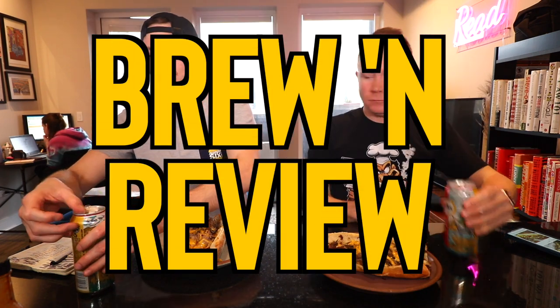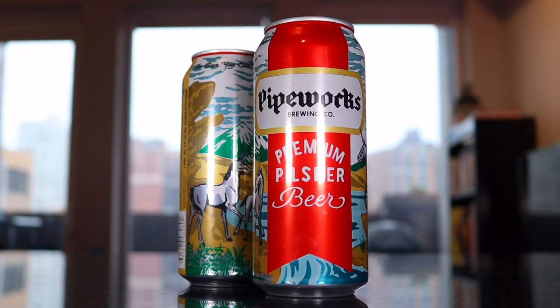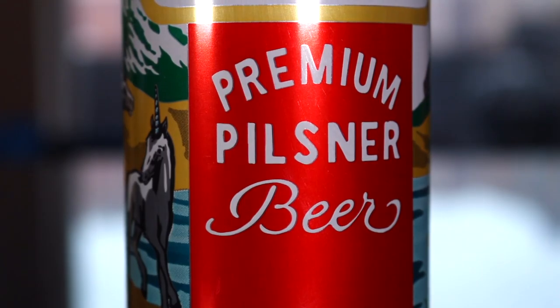When I'm on the internet, I'm watching Brew and School. This is Pipeworks Brewing Company's premium Pilsner beer. All the other beers they make are trash — this one's premium.